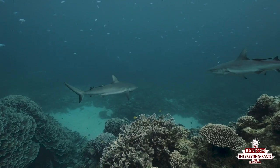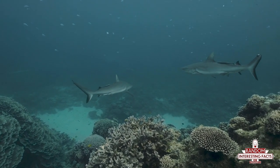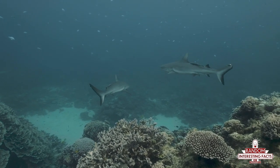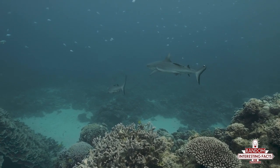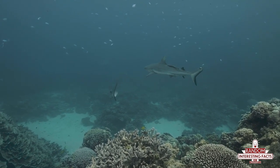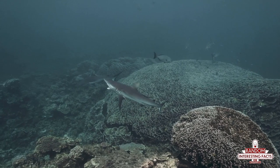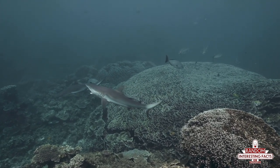And shark teeth fall out a lot. They don't have roots, and they're embedded in soft cartilage, so there isn't much to keep them in place. A shark's upper jaw is separate from the skull, attached instead by ligaments — a feature they only share with lampreys, which, if you haven't had the pleasure of meeting one, is an eel-like fish that looks like a bumhole with teeth.